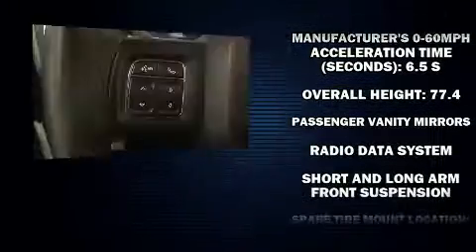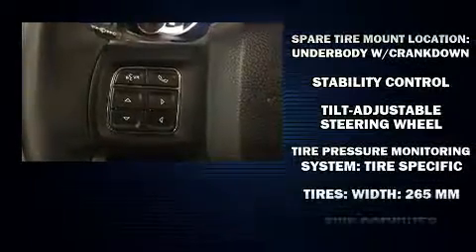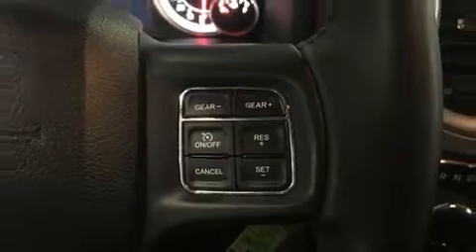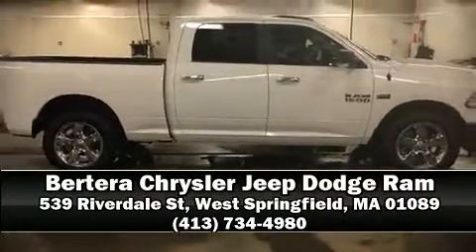This vehicle has achieved certified pre-owned status by passing a comprehensive certification process. Our experienced sales staff is eager to share its knowledge and enthusiasm with you. Come on in and take a test drive.